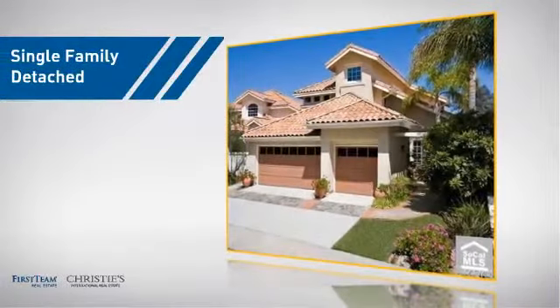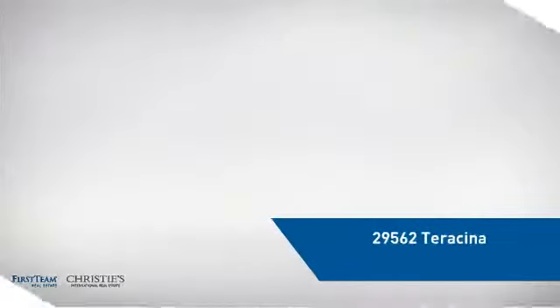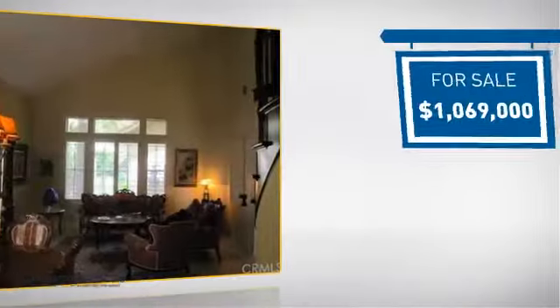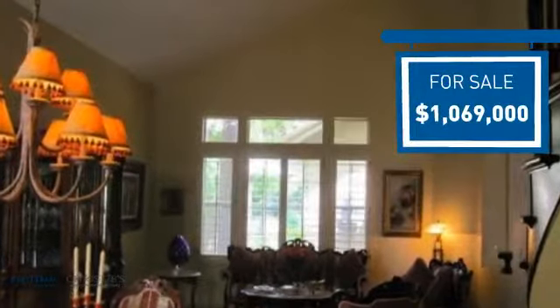This detached home is a great choice for families who want the privacy of their very own lot, and it's located in this area. Currently listed at just under 1.1 million dollars, it offers an excellent value for the area.